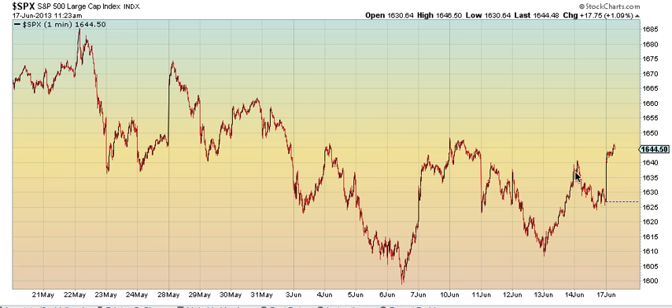It truncated and then rallied. And usually when you get a truncation of this size, the reversal is really big. So this could actually be the end of the sideways pattern if we take out 1648 today.